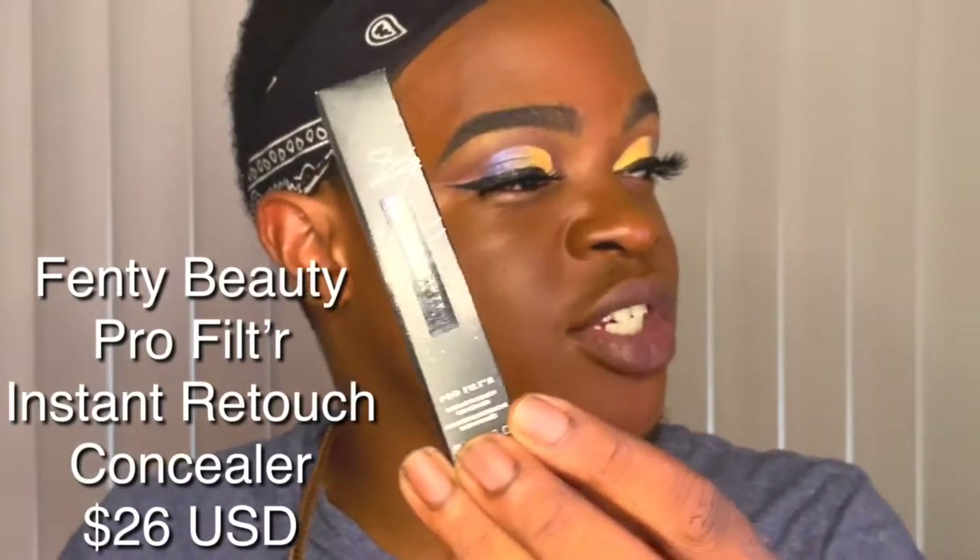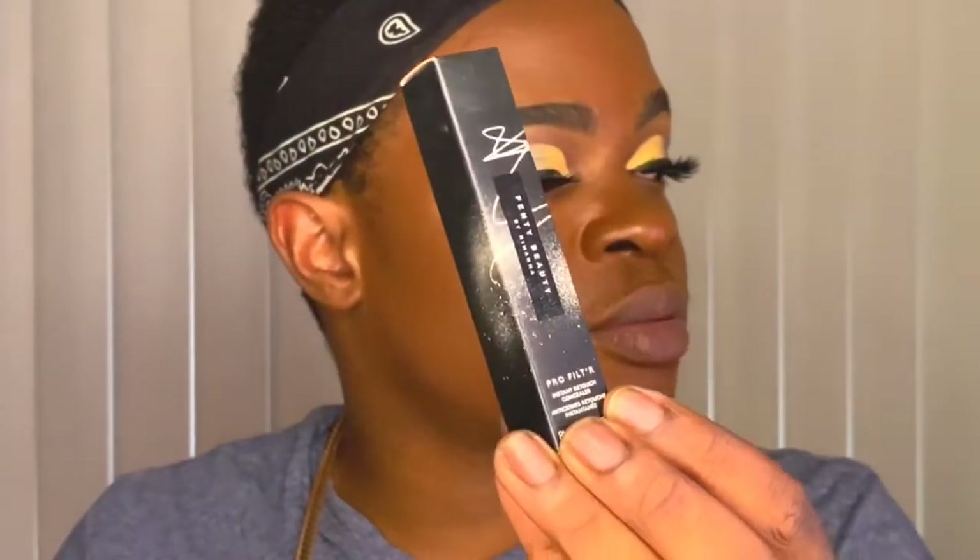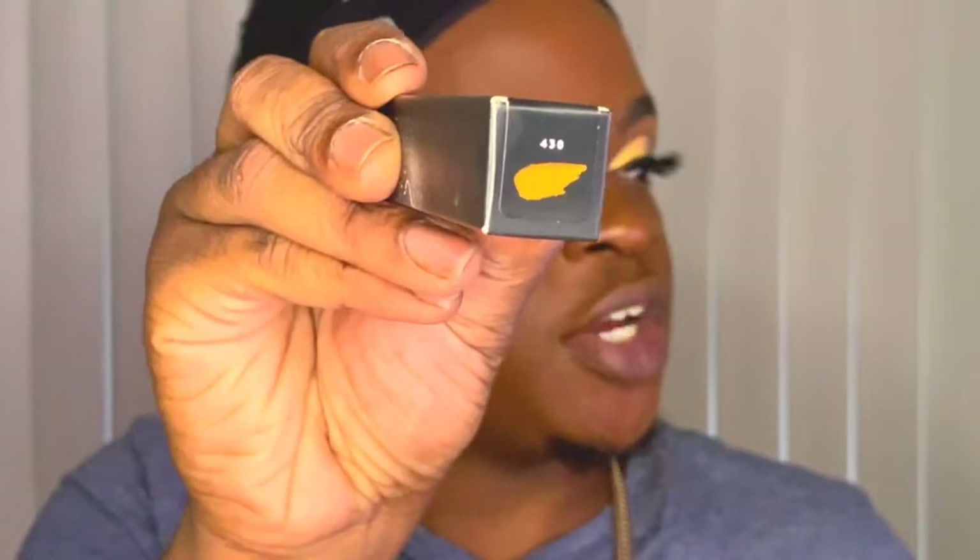I also picked up a few other products along with the bronzer. I was running out of concealer and decided to try this Garnier Retouch concealer. It's in shade 430. Last time I went, I was going to buy it but ended up getting shade 420, which was a little too yellow. So I got 430 — it's a little more cool-toned.